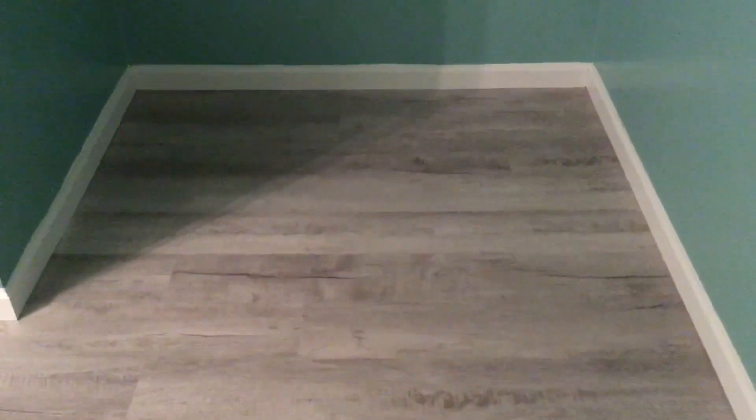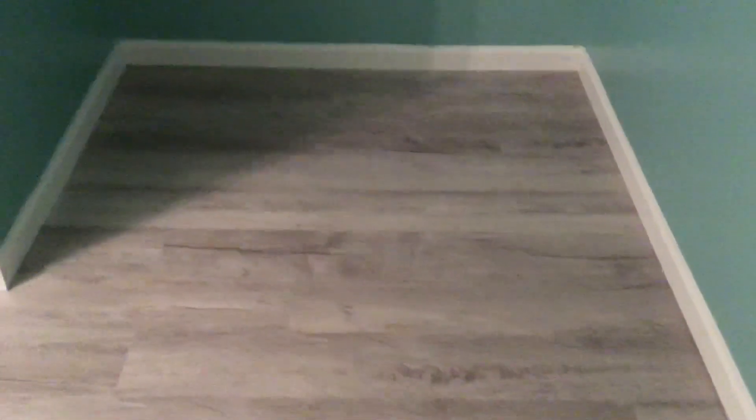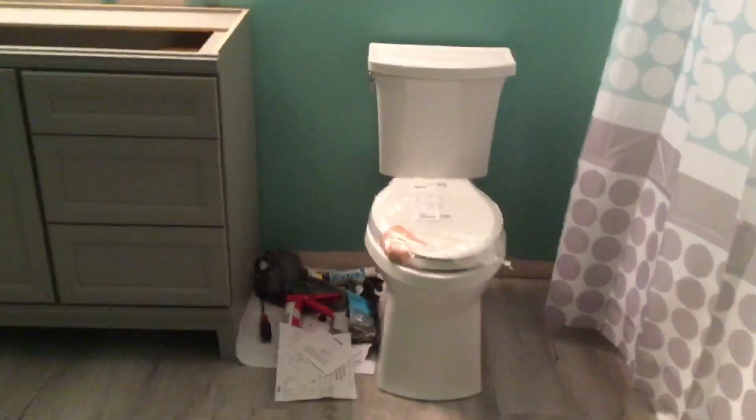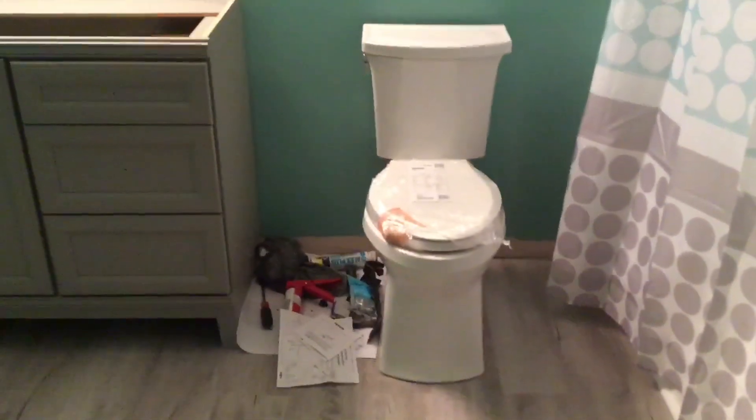Right now my walls are green and I do have carpet, so I'm probably going to be painting my walls close to white or something like an eggshell to brighten up the room. But I really, really love this gray. Alright, so let's get over here — this is the new fancy toilet, you guys.